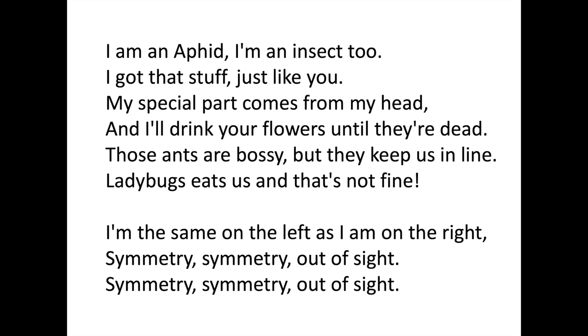I am an aphid, I'm an insect too. I got that stuff just like you. My special part comes from my head, and I'll drink the flowers until they're dead. Those ants are bossy but they keep us in line. Ladybugs eat us — that's not fine. I'm the same on the left as I am on the right. Symmetry, symmetry, out of sight.